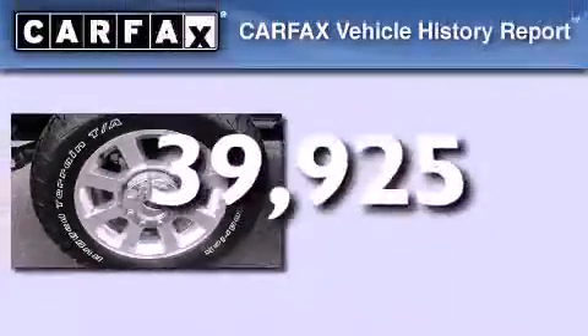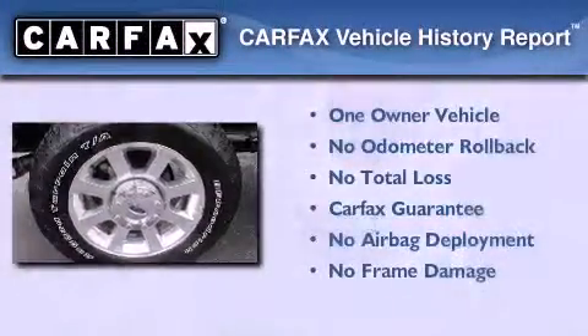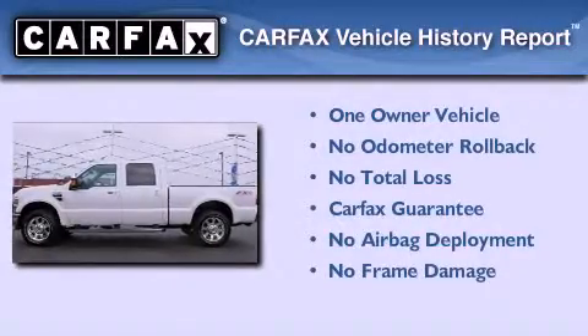This vehicle has fewer than 40,000 miles on the odometer. This Ford has had only one owner and it qualifies for the Carfax buyback guarantee.